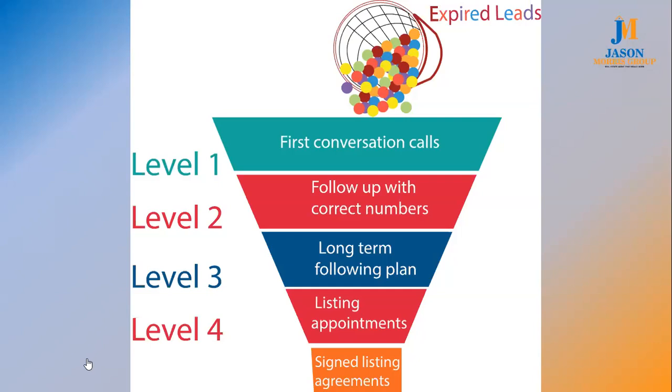Once we dump them into the funnel, we have the first conversation — the initial conversation to make sure the number's right, hopefully we get a really good conversation. Those first-level leads are the brand new ones, the expireds you got today, that list you pulled from the last 12 months. I'm a big encourager of old expireds — just because they didn't sell their house in January 2019 doesn't mean they don't want to sell it in January 2020.